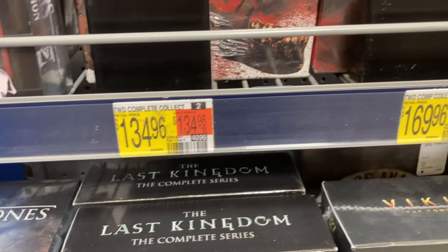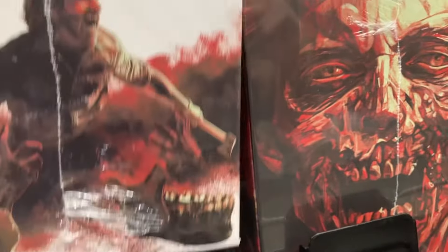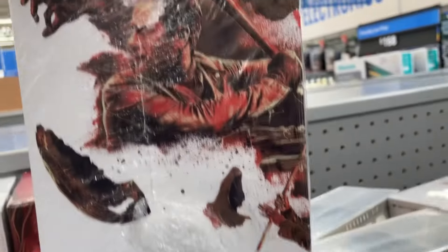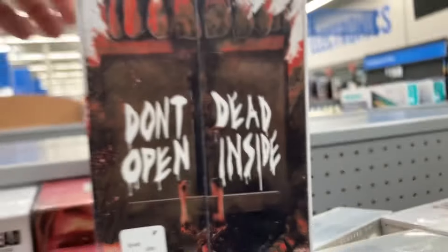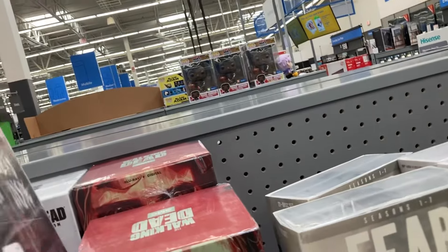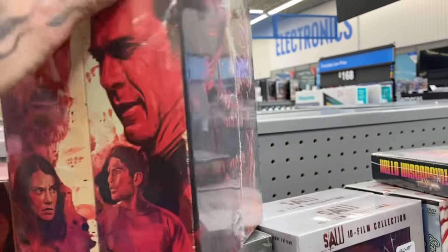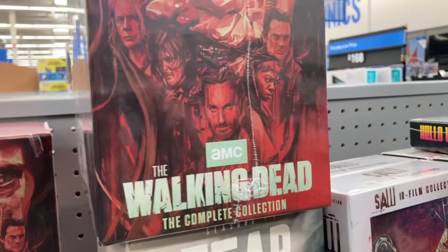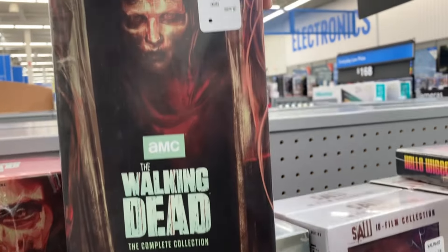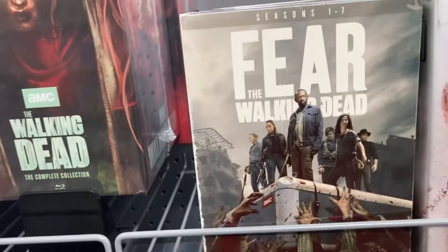Now I know The Walking Dead has a massive number of seasons and the show is still going, but $135 or $170 — I guess one of these is like a variant cover with extra discs. Both are the original Walking Dead series complete collections for well over $100. You see Negan there, the iconic 'Don't Open Dead Inside' which started out in season one, episode one. Rick Grimes there. Looking closer — okay, one is the Blu-ray and the other is the DVD. That explains why that one's more.